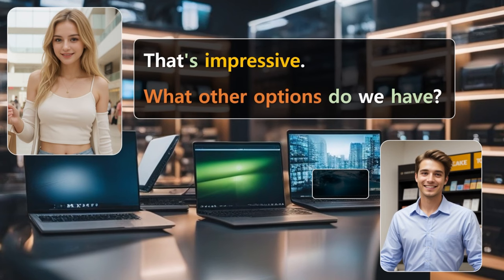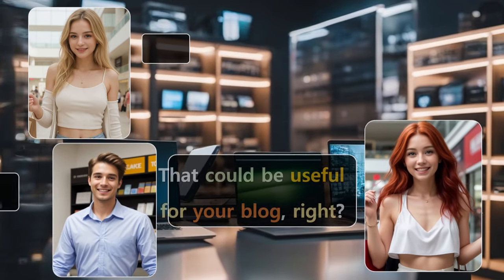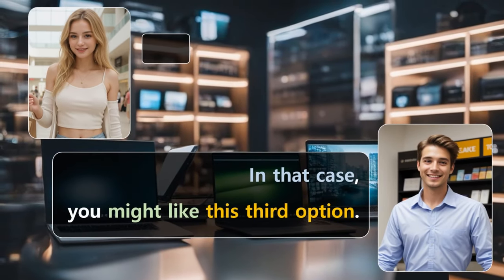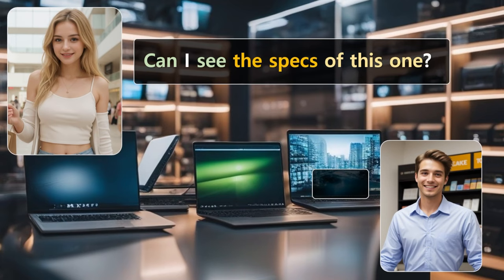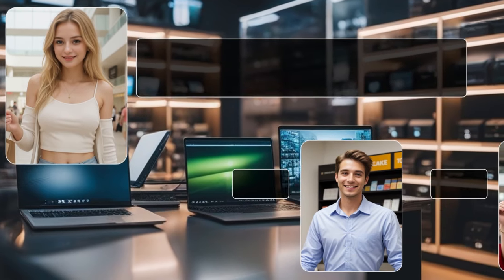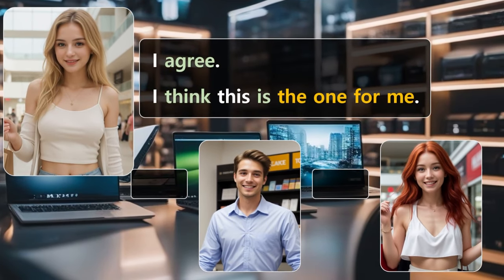What other options do we have? Well, this one over here is a bit heavier, but it has a larger screen and more processing power. It's great for photo editing. That could be useful for your blog, right? True, but I'm worried about the weight. I'm always on the move. In that case, you might like this third option. It strikes a balance between performance and portability, and it's within a similar price range. Can I see the specs of this one? This one has everything I need. I like that it's still lightweight but doesn't compromise on performance.